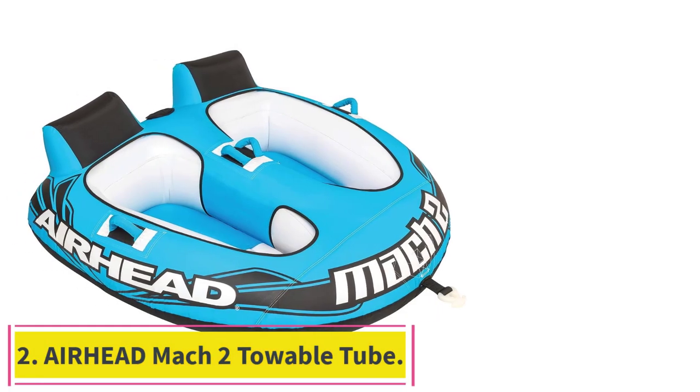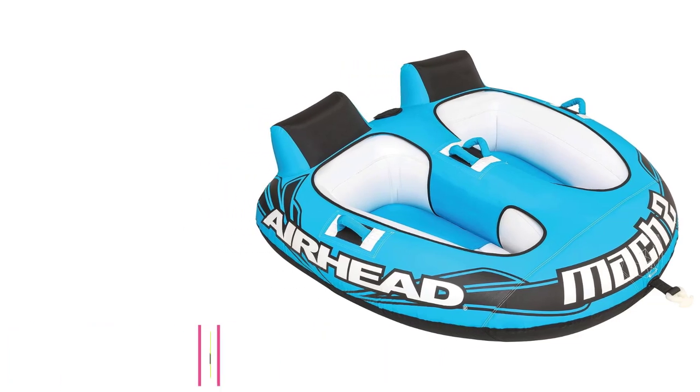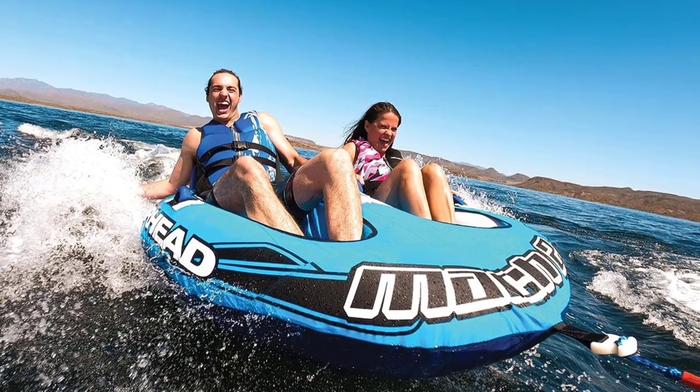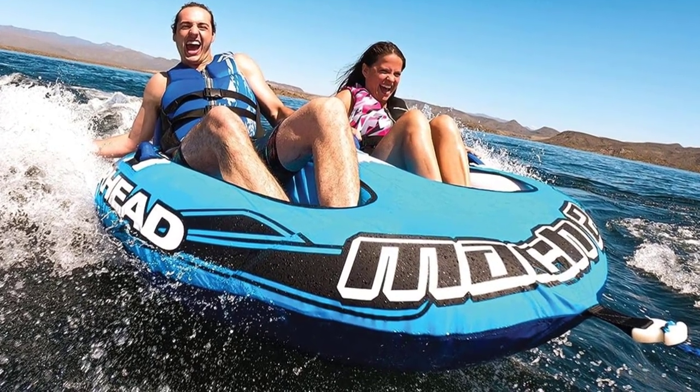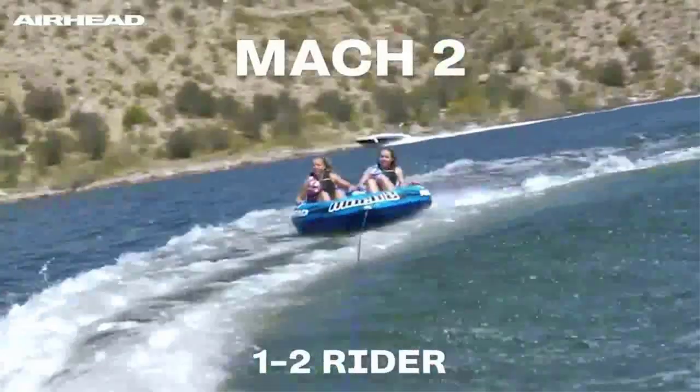Number 2: the Airhead Mach 2 Towable Tube. This tube is a highly rated Amazon bestseller, praised by parents who love how easy and secure it is for kids to ride. The cockpit-style seating will keep your kids where they belong — seated in the tube instead of tossing them overboard.